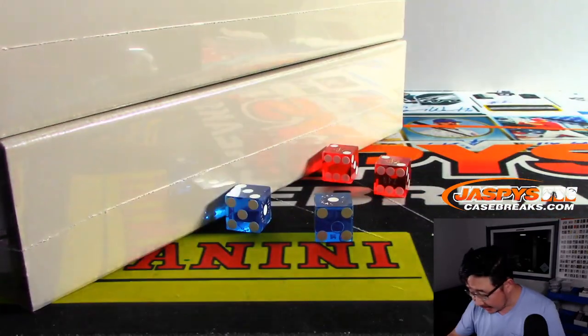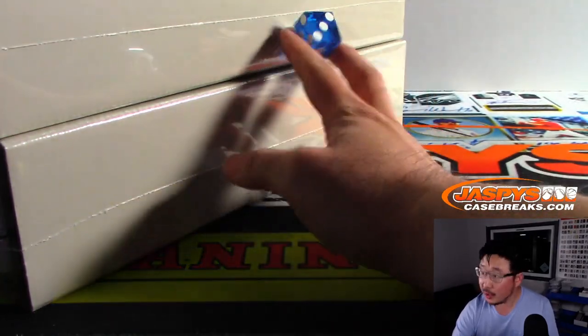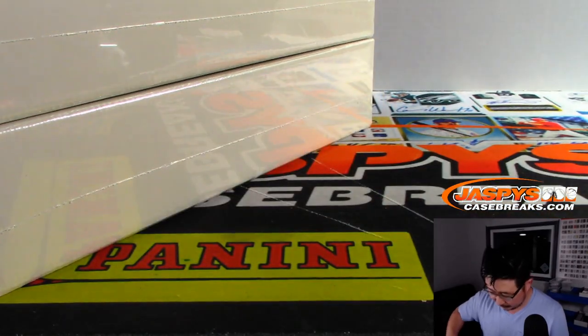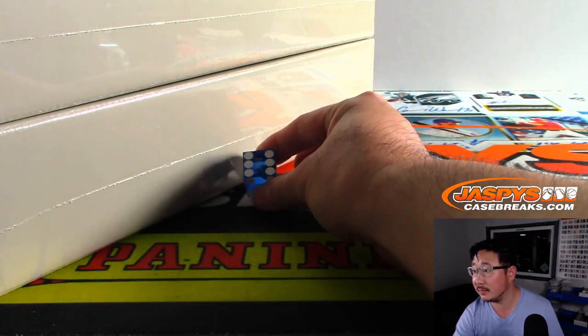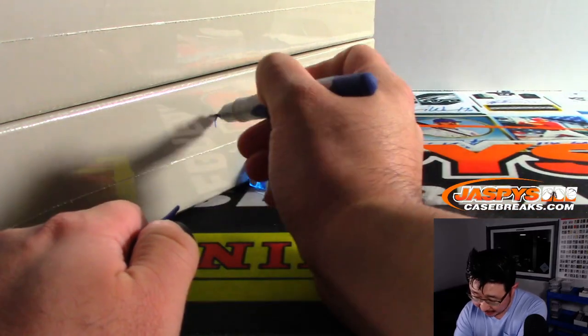Alright, let's select a die. I like that one here. 1, 2, 3 for the top box; 4, 5, 6 for the bottom box. And it's going to be 6 — it's going to be the bottom box. So X marks the spot, that's the one we're going to do.